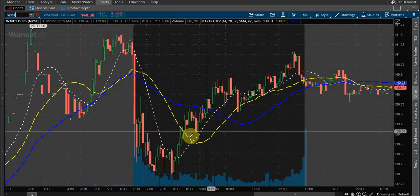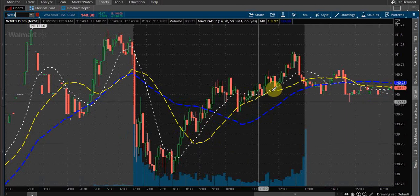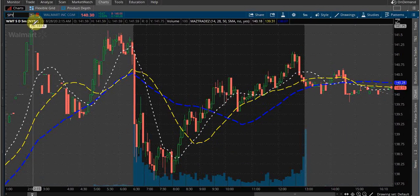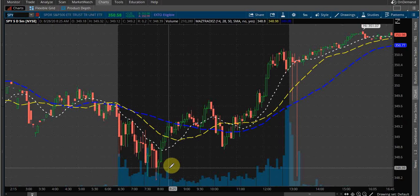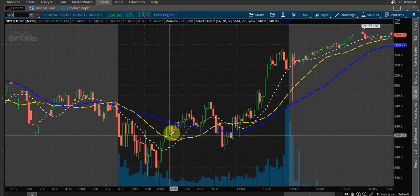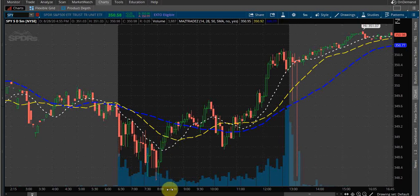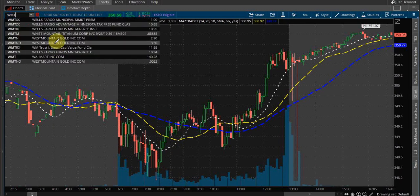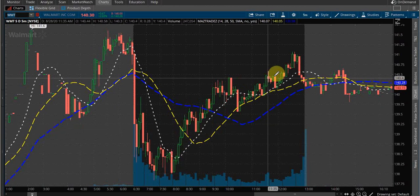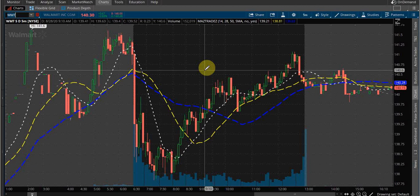We can check out Walmart. Right around the same time SPY started to pop, it did the same thing — I could have used this in conjunction with SPY. You can see right there — when SPY started to break above at around 8:20, Walmart started to take off.